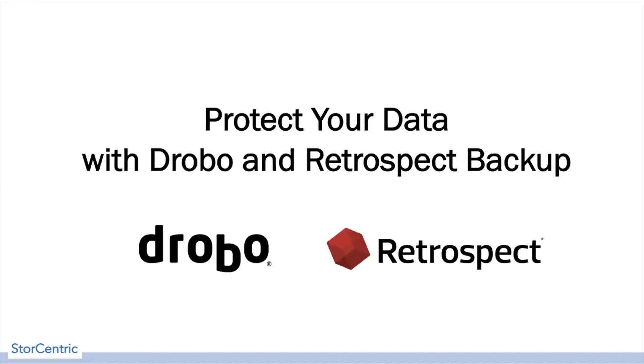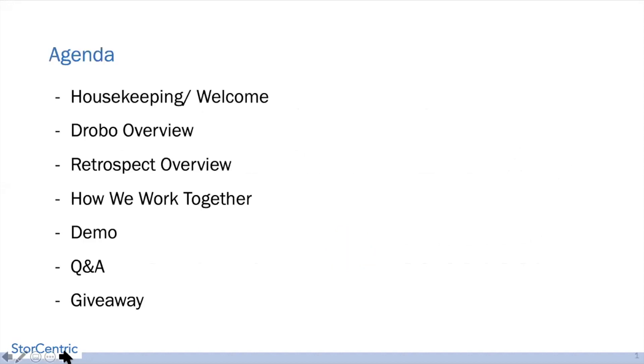Welcome to this webinar for protecting your data with Drobo and Retrospect Backup. Before we get started, we want to go over the agenda and some housekeeping. We would like everyone to stay on mute as much as possible. If you have any questions, there is the chat in the corner or the Q&A that you can click on and send us messages directly.